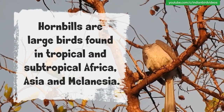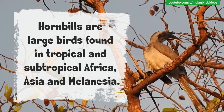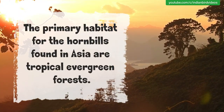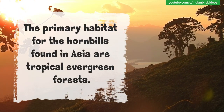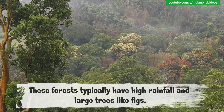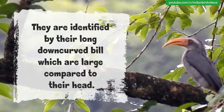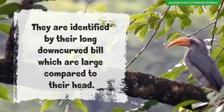Hornbills are large birds found in tropical and subtropical Africa, Asia and Melanesia. The primary habitat for the hornbills found in Asia are tropical evergreen forests. These forests typically have high rainfall and large trees like figs. They are identified by their long downcurved bill, which is large compared to their head.